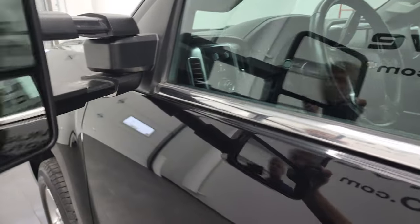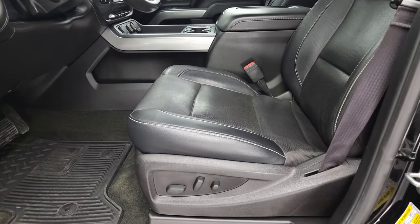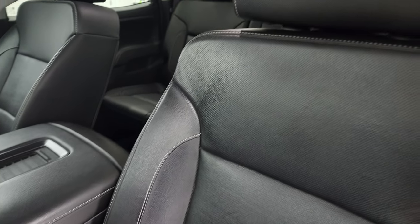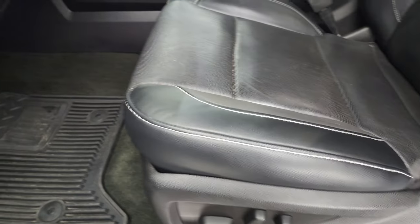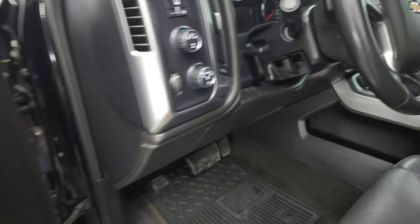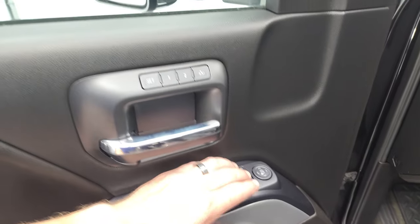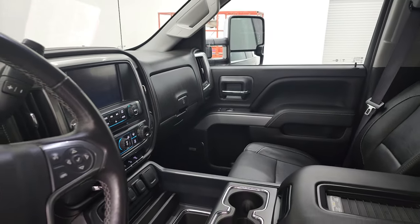Inside, the LTZ package gives you the black leather interior — there are no rips or tears on the seats. Both front seats are heated and cooled. You get all-weather floor mats, auto headlamps, four-wheel drive, a tilt and telescopic steering wheel, factory brake controller, power windows, power locks, power mirrors, and a memory driver's seat. The mirrors do power fold in, and I always like showing both sides so you know both are working properly.